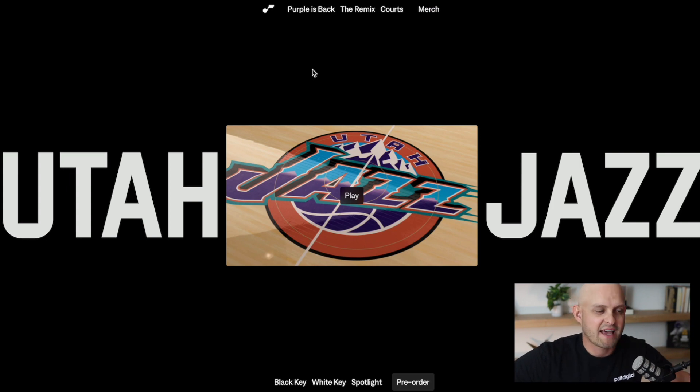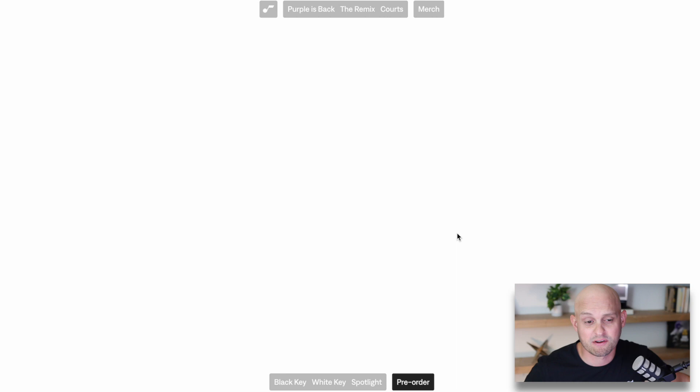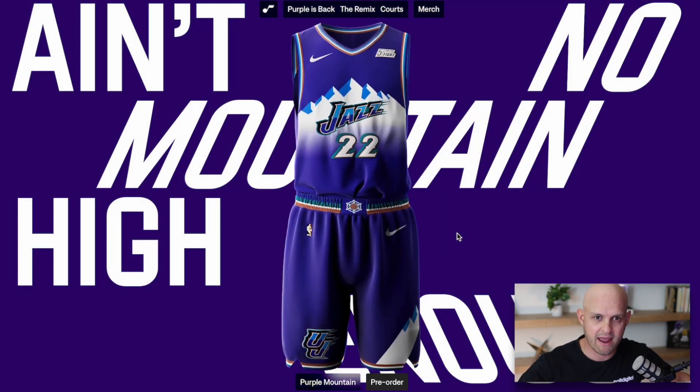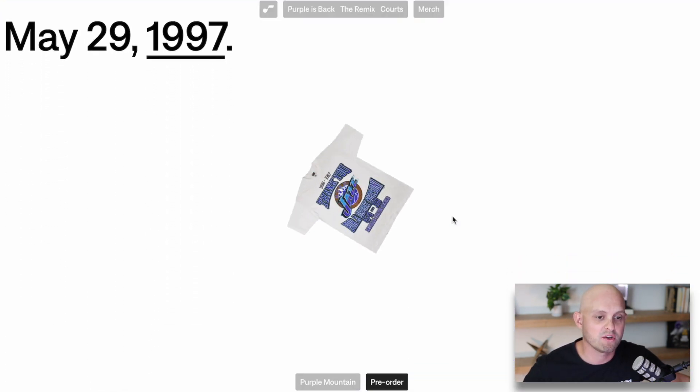The next site is actually a page on NBA.com — it's a Utah Jazz site. Being from Idaho, I spent a lot of time going to Jazz games. What I really loved about this site is it does a fantastic job of telling a story and kept me engaged the entire time. As you scroll, they're introducing a rebrand, highlighting old jerseys and basketball court design, with scroll interactions that walk you through the story.